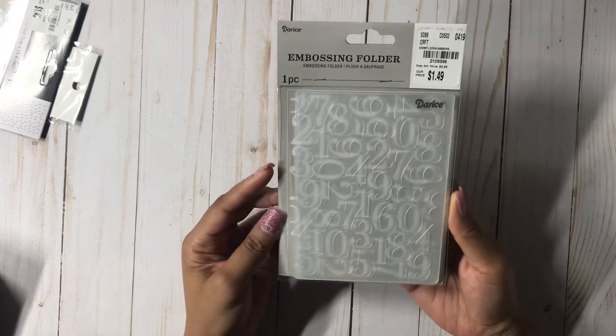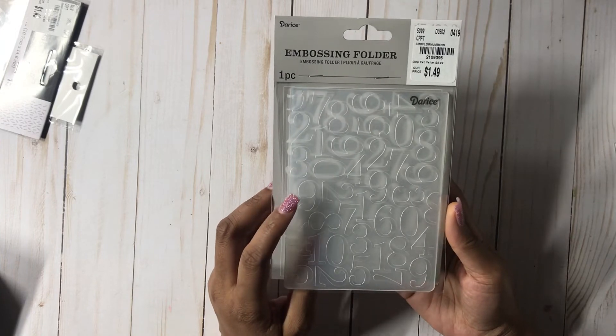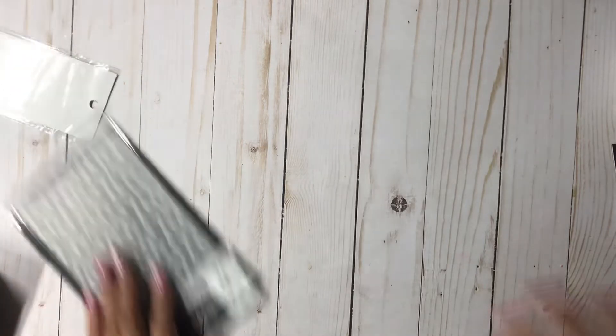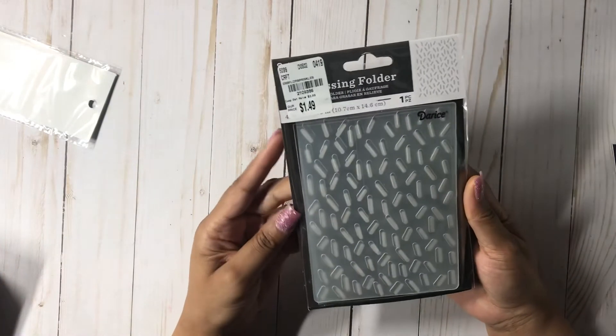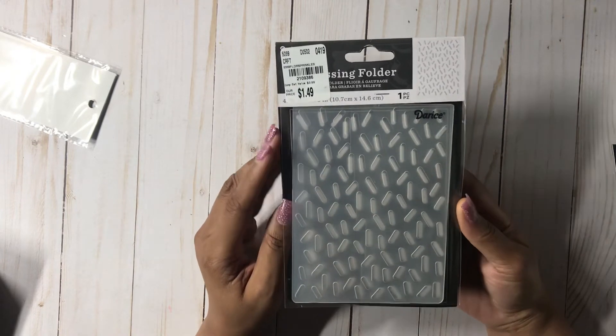Then I picked up this embossing folder with the numbers — something quick and easy to make for my friends — and this is $1.49. Then I picked up the confetti one as well, which is actually the sprinkles design, and this was also $1.49.